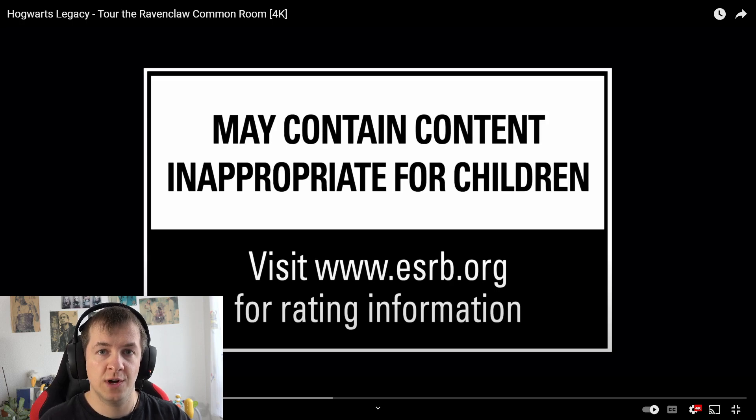Welcome everyone! Today we are going to have a look at the rooms of House Ravenclaw and see what they are offering. I'm super excited. This is the final house that we are checking out. We checked out all the other houses — they are also on this channel if you guys are curious. Let's have a look.